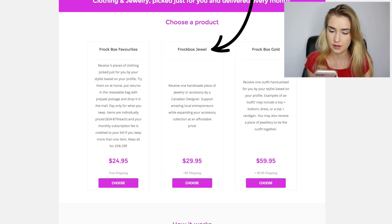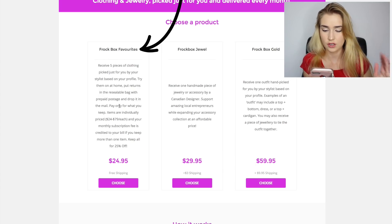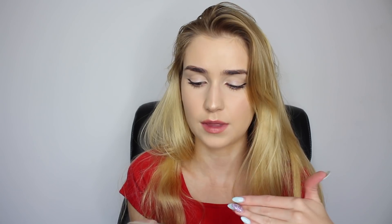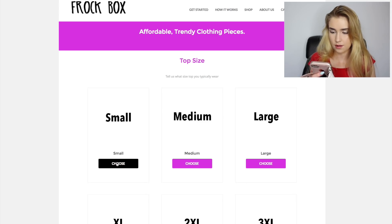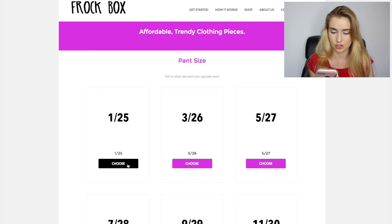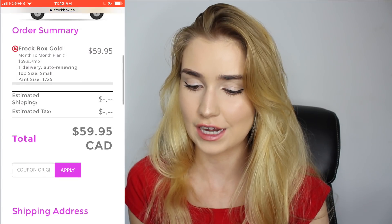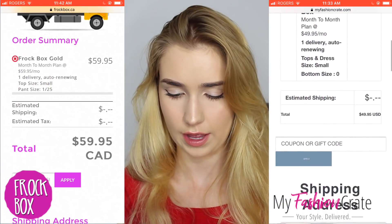Now we're on Frockbox — this is the Canadian one. Frockbox has jewelry, Frockbox Gold, and Frockbox Favorites. Frockbox Favorites sends five pieces of clothing picked by your stylist — you try them on at home and return items in the resealable bag with prepaid postage. I think I'm gonna do Frockbox Gold. Top size small, pant size one. The questionnaire asked about profession too. Total came to $72.90.